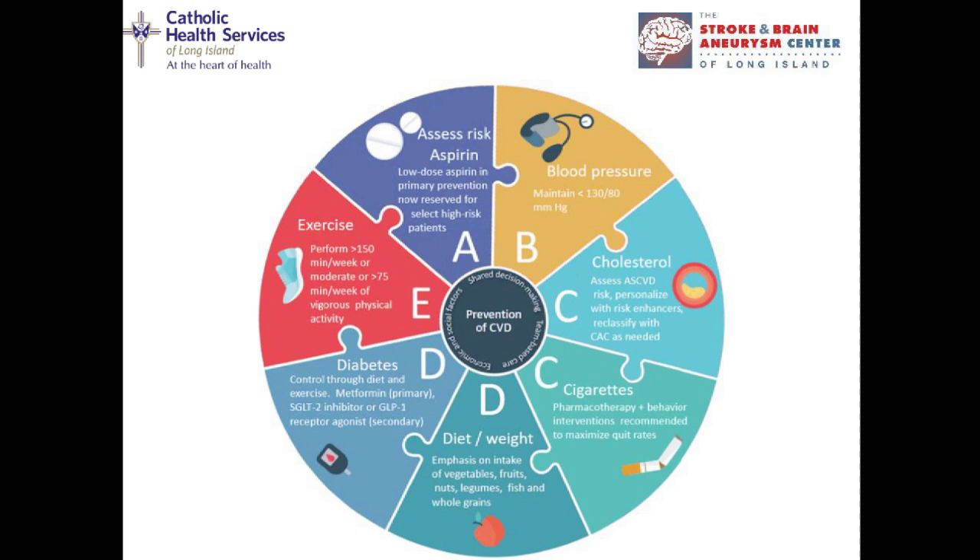What are these risk factors? This is what we call the ABCDE of stroke. Blood pressure is important — the general goal is below 130 systolic, but follow the directions of your primary care provider. Cholesterol needs to be treated appropriately and aggressively. Cigarette smoking is a big one — it contributes tremendously to cardiovascular disease and stroke, and we should try very aggressively to quit smoking.